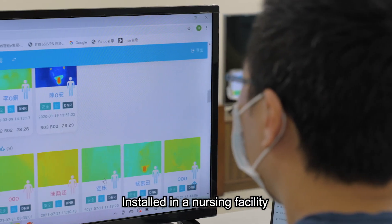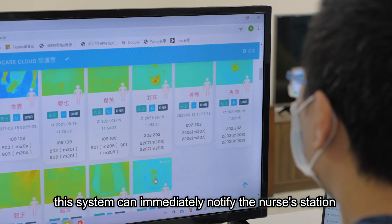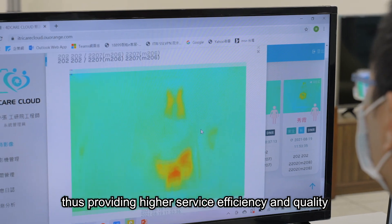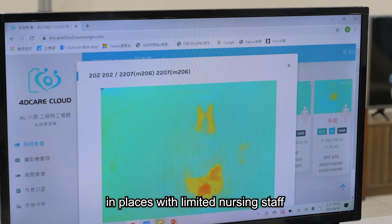Installed in a nursing facility, this system can immediately notify the nurse's station of anything unusual, thus providing higher service efficiency and quality in places with limited nursing staff.